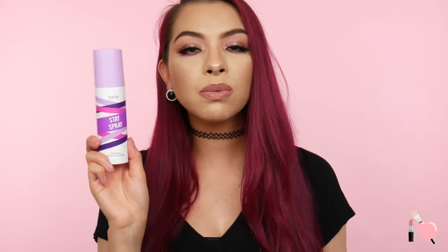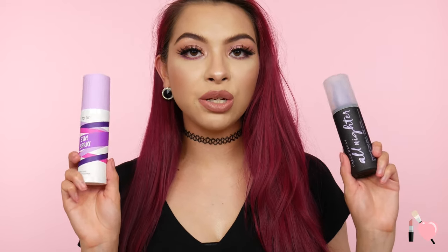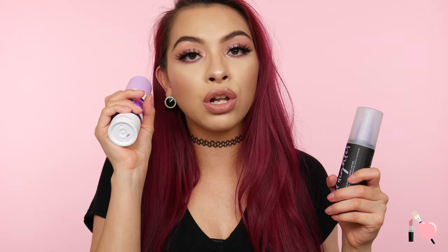Last but not least, setting sprays: the Urban Decay All-Nighter ($32) is duped by the Tarte Stay Spray at $25 — only $5 cheaper, but still a dupe. I have a full comparison video already, but wanted to mention it here. Since filming that video I've continued testing and found the Tarte is maybe a tad bit more glowy, but otherwise they're very similar. That's everything for today — I hope you enjoyed! Give it a thumbs up, subscribe to Brittany Raquel, and I post every Monday, Wednesday, and Friday. Catch you in the next one!